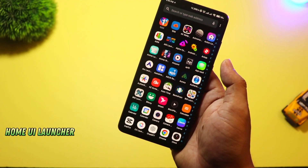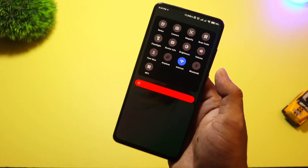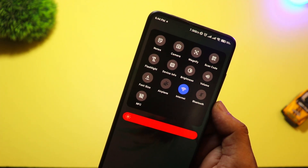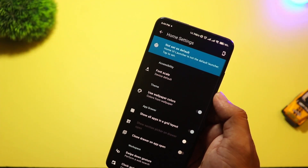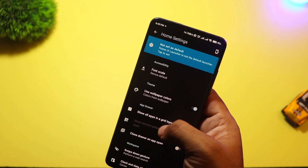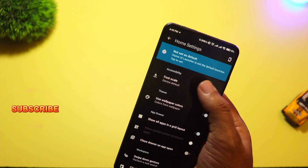At number three we have Home UI Launcher. This one's all about giving your phone a smart home-like dashboard. You get quick access tiles, real-time widgets for weather, calendar, and reminders, all right on the home screen. It even integrates with smart home apps like Google Home and Samsung SmartThings.